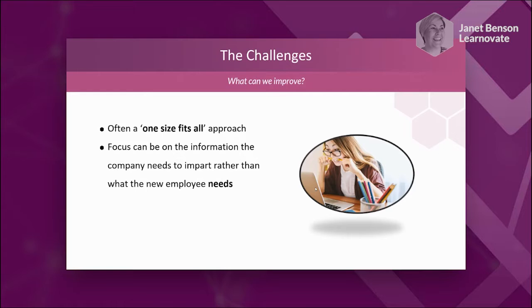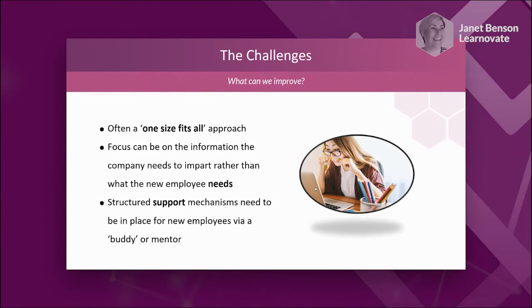We understand the constraints with industry — we can't create a completely personalised experience for every person. But we'll talk about how we can put groups of experiences together. Also from the research, the focus can often be on the information the company wants to impart rather than on what the new employee needs or wants. We need to put the learner at the centre of the experience, rather than just ticking boxes and bombarding a person with information. We also need structured support mechanisms for the buddy or mentor experience, which requires explicit processes and steps, especially remotely.